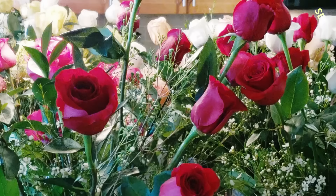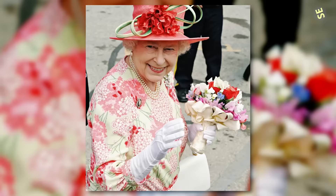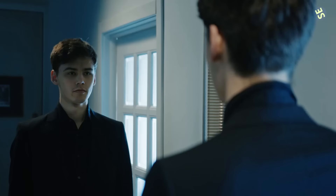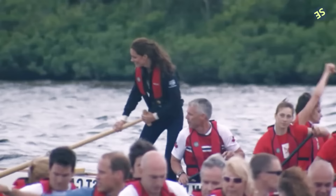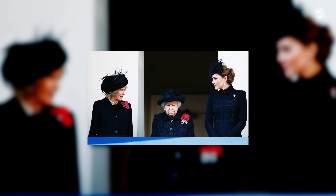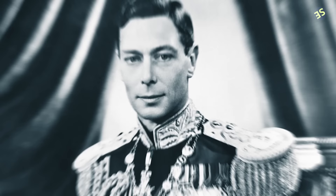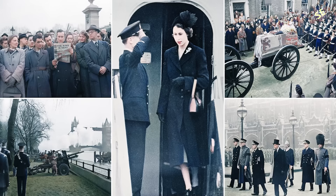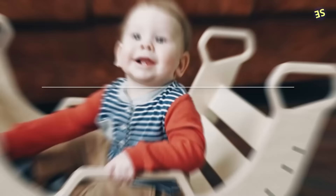Rule 18: Every royal bouquet must contain myrtle. This is a sweet tradition that goes back almost two centuries. The flower represents love and marriage, and it's also included because it's directly picked from Queen Victoria's 170-year-old garden. Rule 17: You must bring a black outfit on every vacation. One of the more somber regulations is that you should always have a spare black suit on hand in case a family member passes away, so they will be adequately attired for the solemn occasion when they return to the UK. This rule was put into effect after the passing of King George VI — when her father passed away in 1952, the then-Princess Elizabeth was in Kenya and had to wait inside the plane for a black outfit to be delivered.